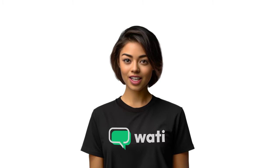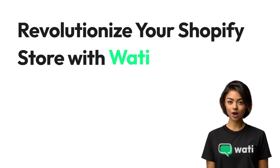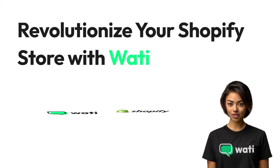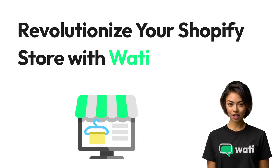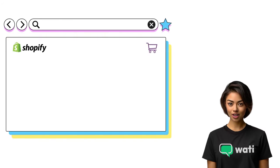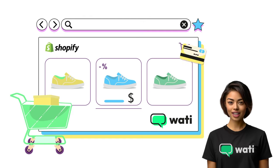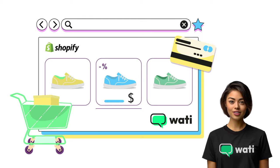Welcome to a new horizon in e-commerce. Explore how Wati's WhatsApp API is redefining customer engagement and sales growth for Shopify stores in 2024. Discover Wati — a robust WhatsApp communication tool designed to seamlessly integrate with your Shopify store, simplifying customer interactions and driving sales.